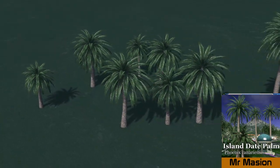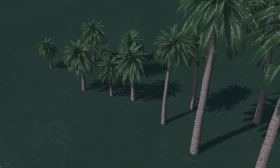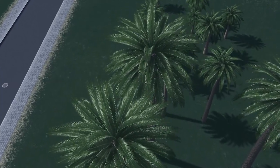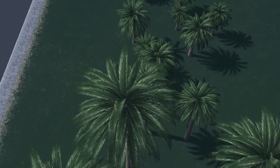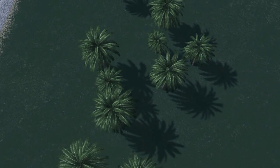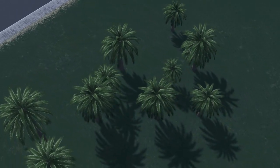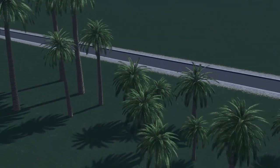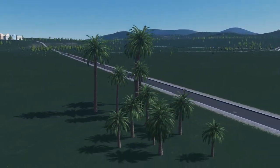It's not a weekly asset roundup without some sort of foliage, and this week we have been blessed by Mr. Mason's Canary Island Date Palm version 2. These look absolutely beautiful. Not only does it look realistic in terms of the leaves, but one thing that has been an issue in the past with other palm trees is the bark, and this bark looks extremely realistic.